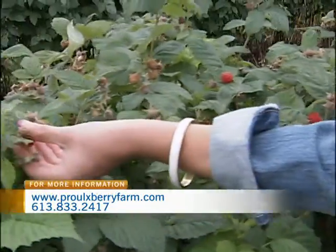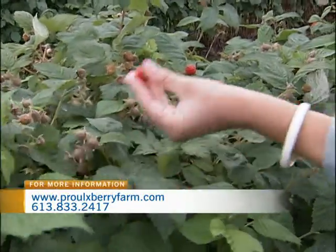Does this one look ready to you? Yeah, this one is ready — if you pull on it you see it comes out really nicely. Has anyone eaten one yet? No, you're the first one in the field. Lucky you. I love raspberries. So good.